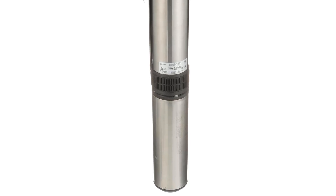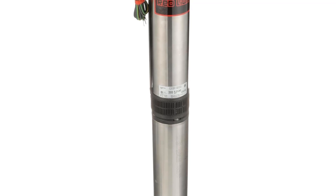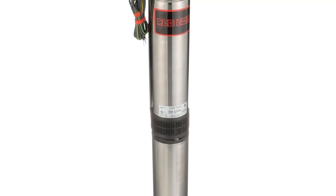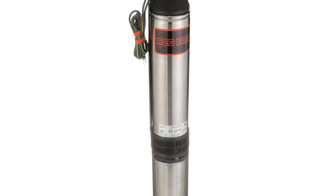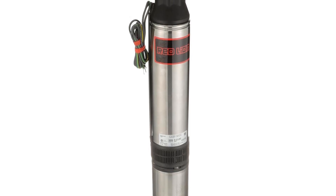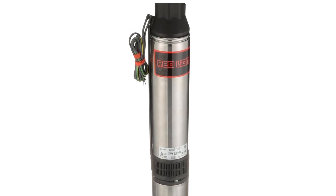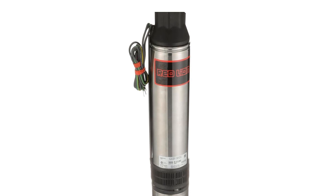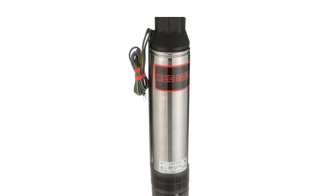When you need a dependable water pumping solution, the Red Lion RL22G103W2V Submersible Deep Well Pump rises above the competition. Its unmatched performance, rugged construction, and user-friendly design make it the perfect investment to ensure you always have access to water when you need it. Click the link below to learn more and make your purchase on Amazon.